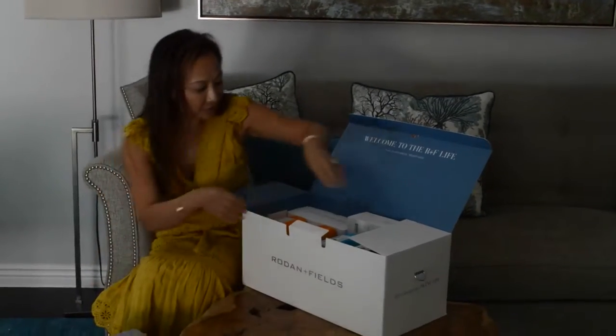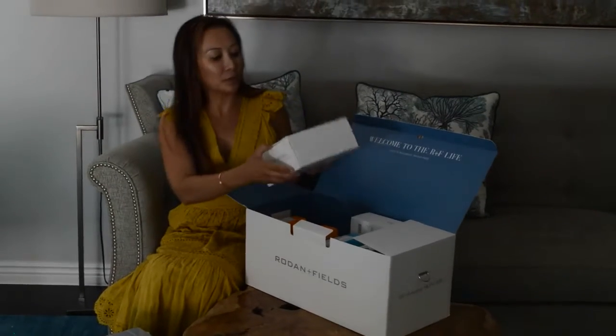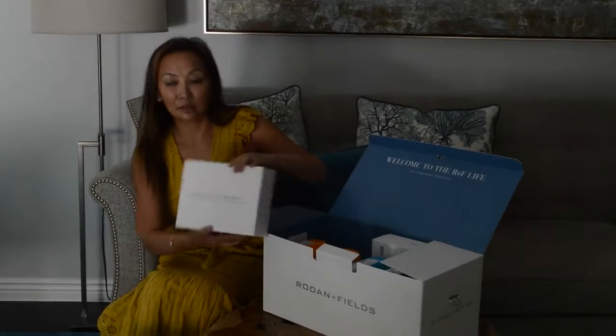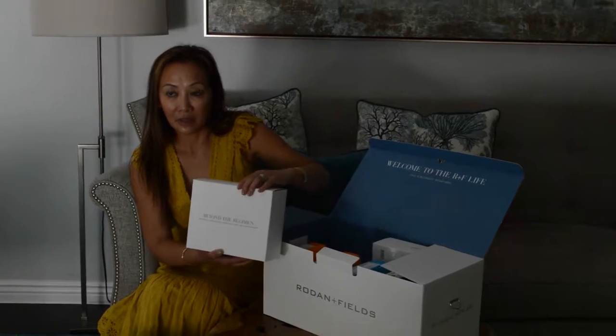So there's that. If you don't know anything about Rodan and Fields, these are the people who also started ProActive. So they know what they're doing. It's medical grade product and it works. Everybody loves it.